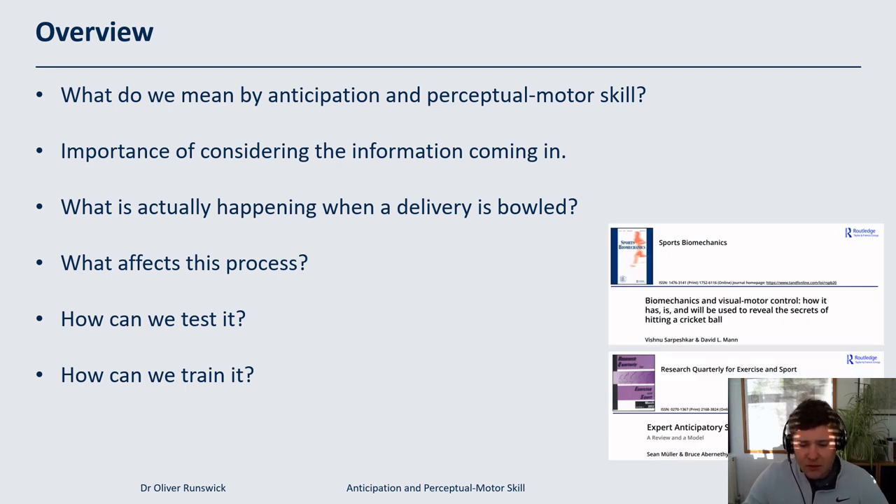I wanted to give a shout-out to a couple of papers from which I've taken inspiration. A lot of the research we'll discuss has been built on the work of Vishnu, Dave, Sean Muller, Bruce Abernethy and others who've been working in this area for a long time. Most of the things we cover will be a little newer — a lot of the older work focused on the visual elements, but today we'll be talking more about the process as a whole.